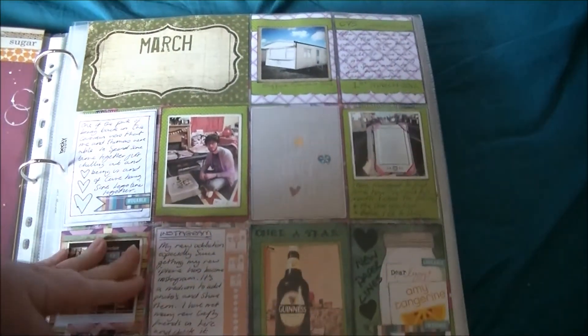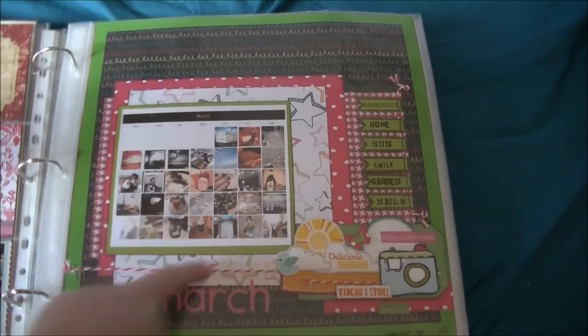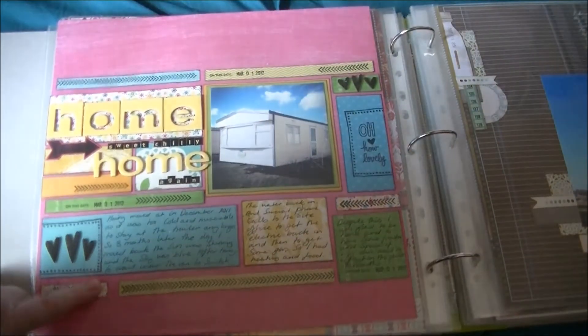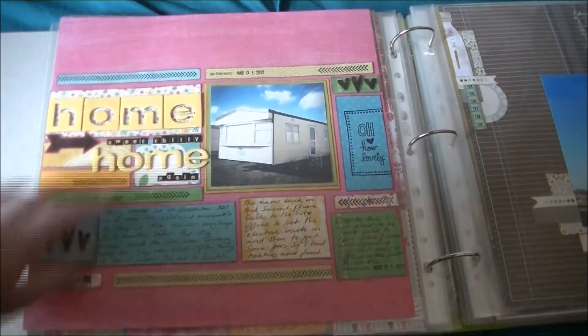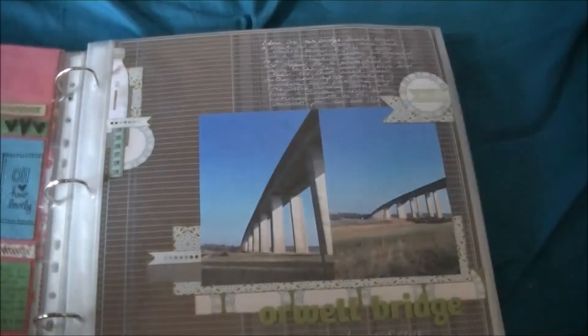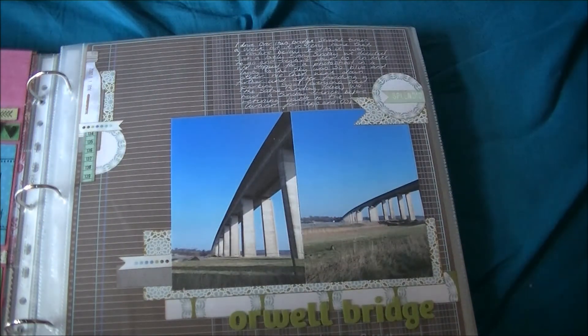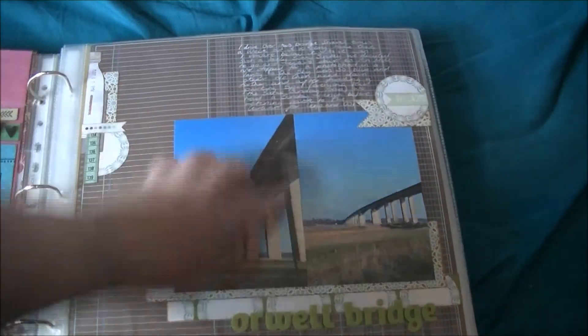Then there's a divider page, a calendar page, and then photos. This is about moving back to my caravan, so there's journaling on different spots here. This is a layout about a bridge where I live — we'd been for a walk around there. And again you can see I've journaled on top.